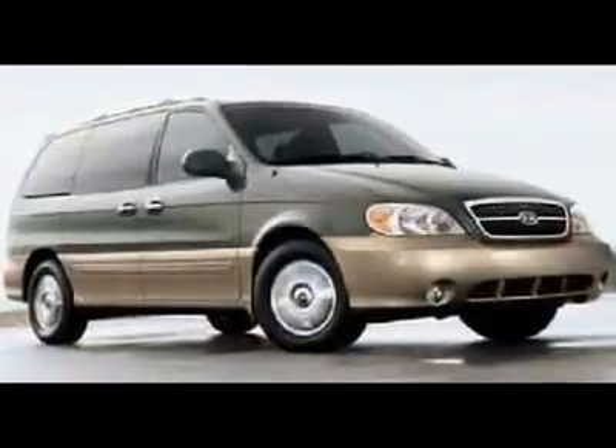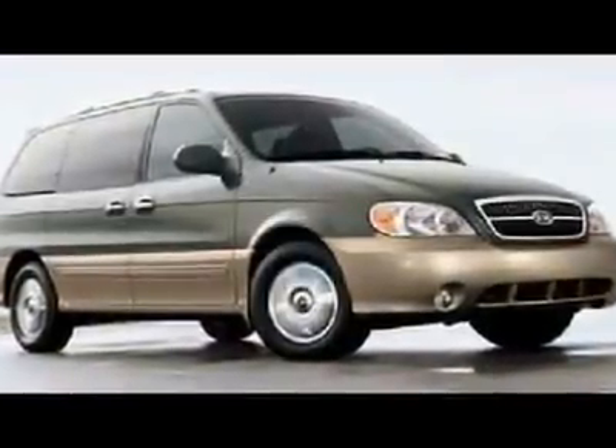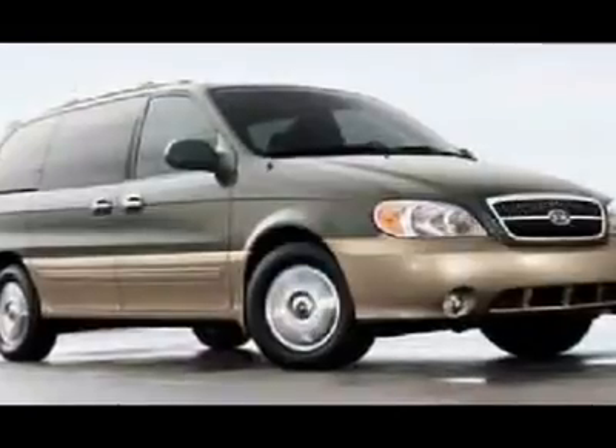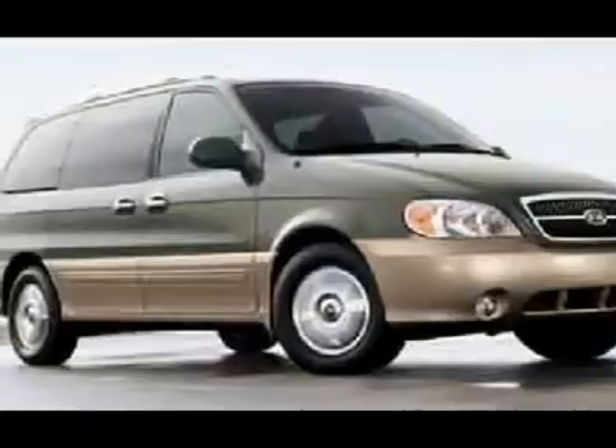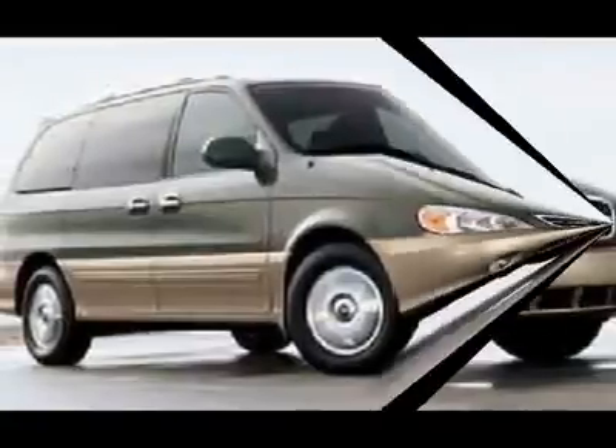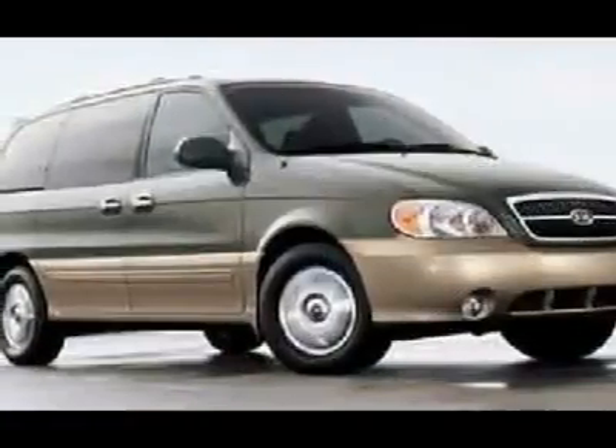You'll love this 2005 PS Sedona. This is a car you'll want to take home. With 49,714 miles, it features automatic transmission and an exterior color of white. Call us and be the first to open the car door today.